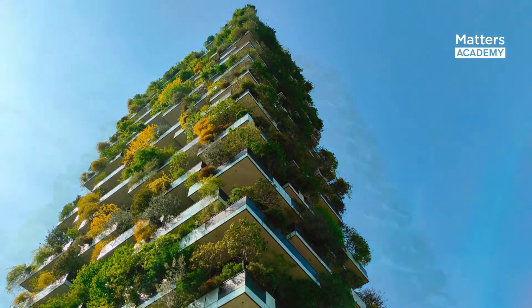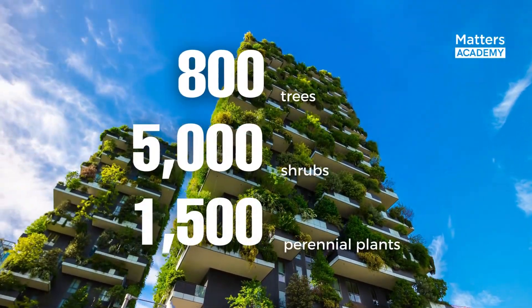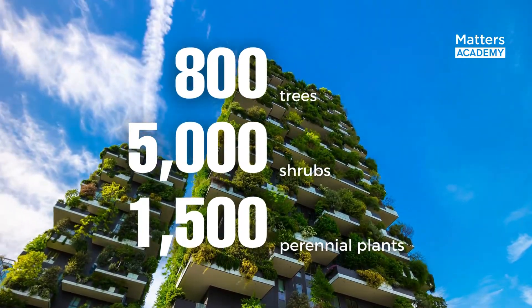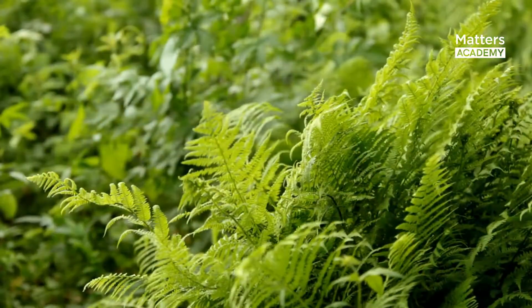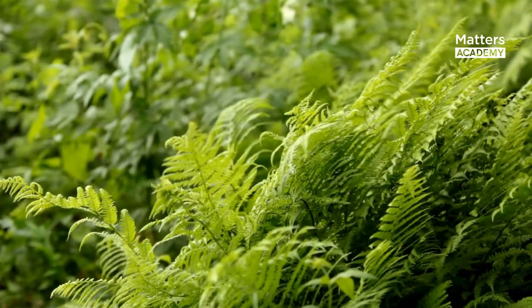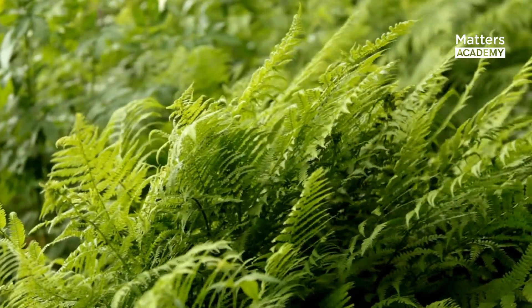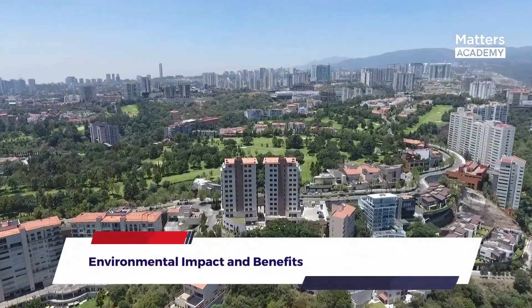The towers serve as vertical canvases, housing 800 trees, 5,000 shrubs, and 1,500 perennial plants.